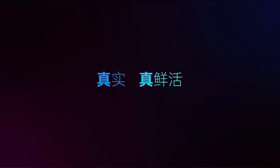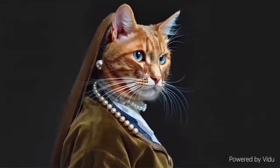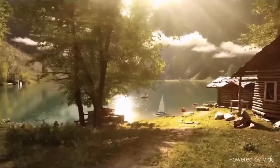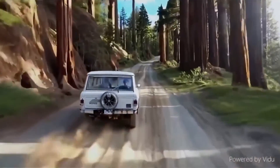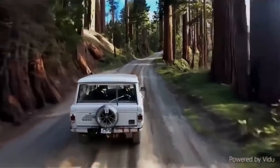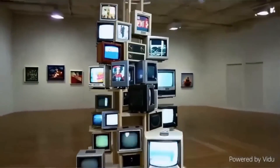Vidu is created by a Chinese startup named Shengshu Technology in collaboration with Tsinghua University. It's capable of generating text-to-video up to 16 seconds long at full HD resolution. What's really exciting about the videos generated with Vidu is that they show some of the best demonstrations of coherence, consistency, and understanding of the real world that we've seen.